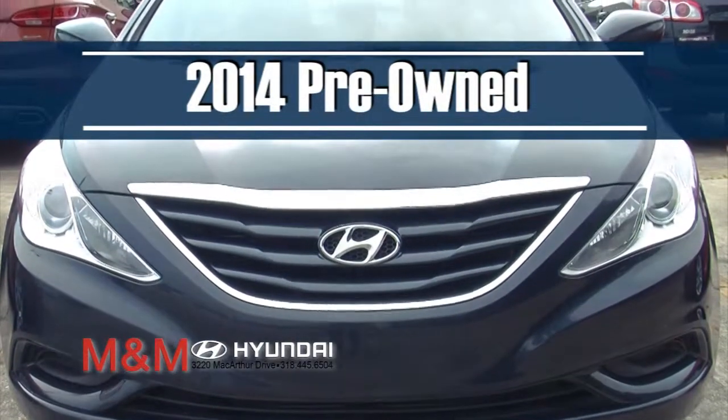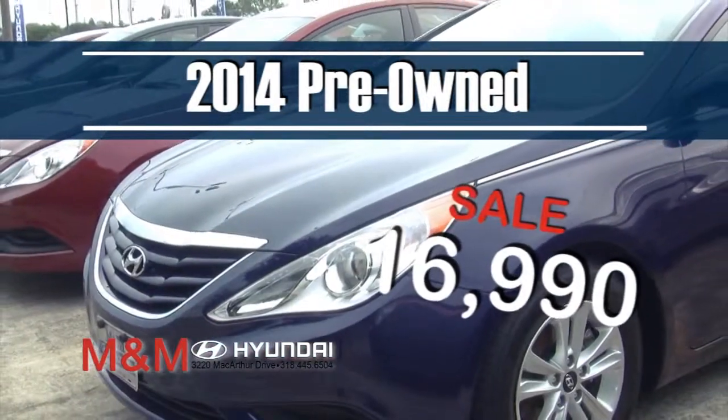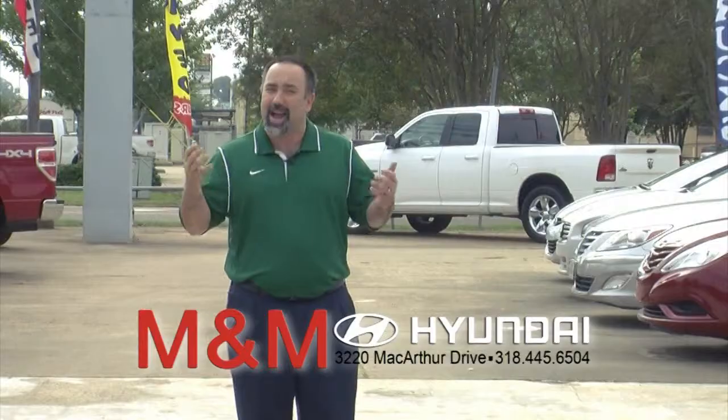Take this 2014 certified pre-owned Hyundai Sonata — it's only $16,990. That's right, just $16,990. But remember, if you don't come see me, how can I save you money?